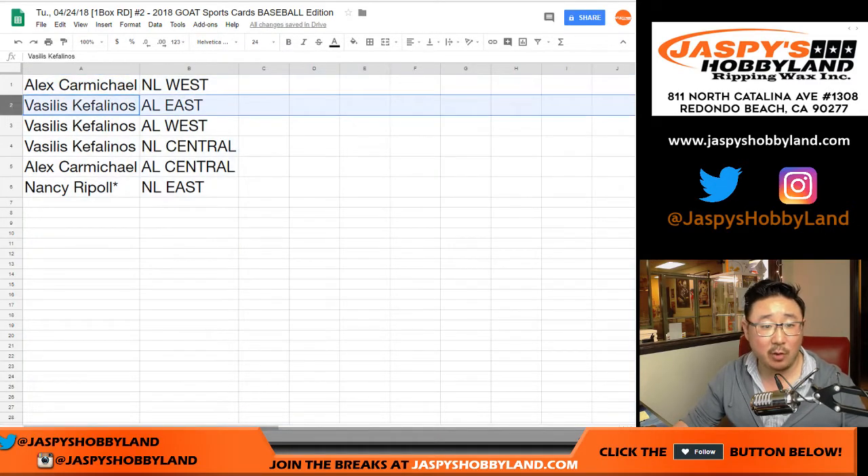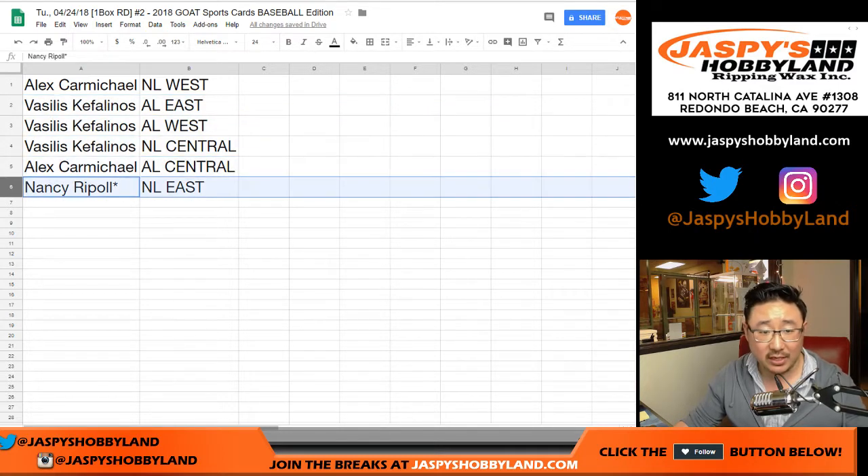NL West — Alex Carmichael. Vasilis, you have AL East, AL West, NL Central. Alex with AL Central. And Nancy, last spot mojo, NL East.